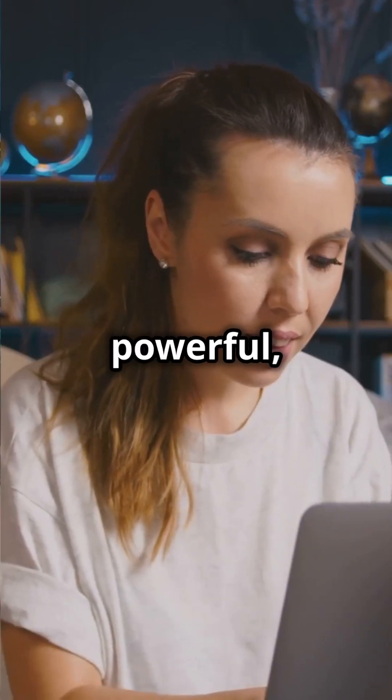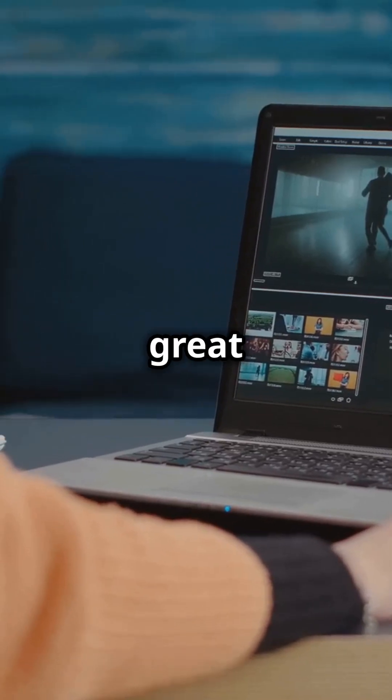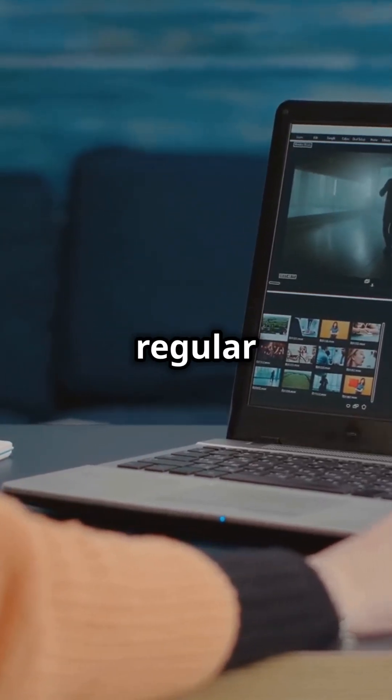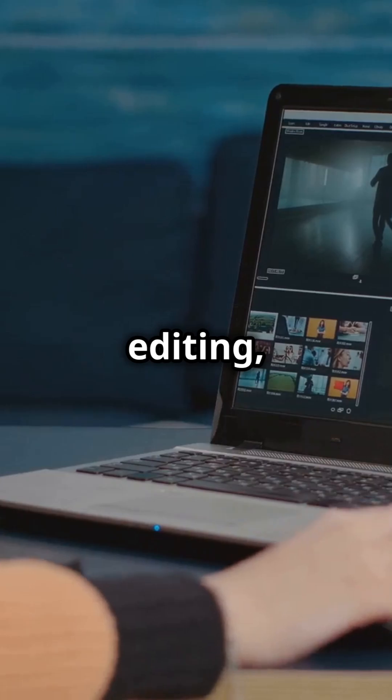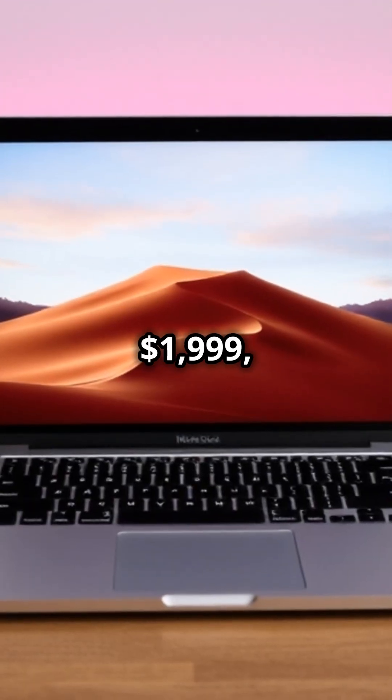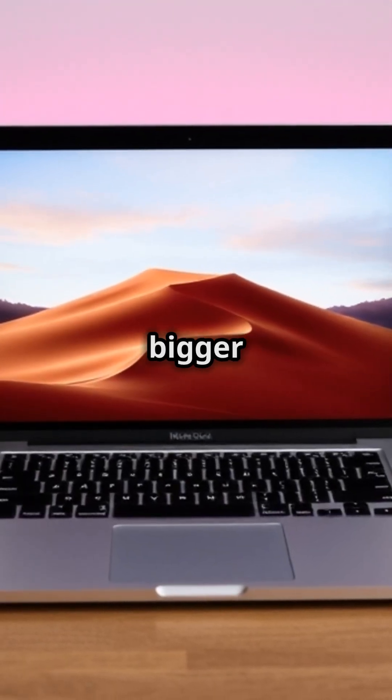Now, if you need something a bit more powerful, the M4 Pro is a great choice. It's way faster than the regular M4 — like 50% faster. This one is perfect for video editing, making apps, or 3D modeling. It starts at $1,999, so it's a bigger investment, but it's worth it if you need the extra power.